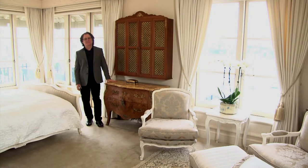This is the master bedroom, and we really wanted to do something special. I look forward to showing you around.